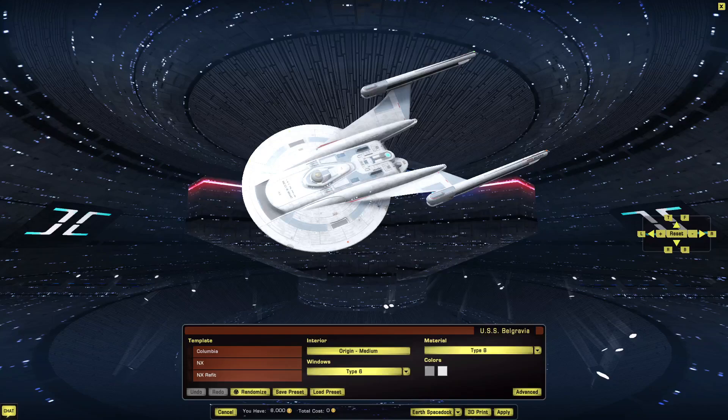Welcome, everyone, to the Tethys Shipyards. I am Takeshi Yamato, the Yardmaster, joining our host, the Housecoat Gamer. Today, we are taking a look at the Columbia-class starship — basically, a motion picture-era version of the NX-class.